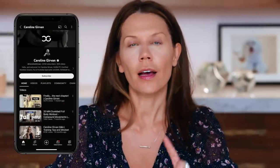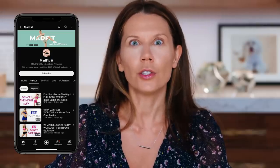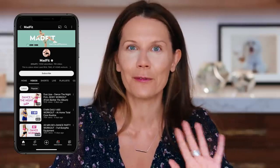My workout routine — because you guys are asking me nonstop. I'll do a slide after showing you whose workout I follow for weight training. If I don't want anyone talking and I just want to do the routine, I do Carolyn Girvan. I love MadFit — she does all different types of workouts and I like how she explains things and it feels doable.